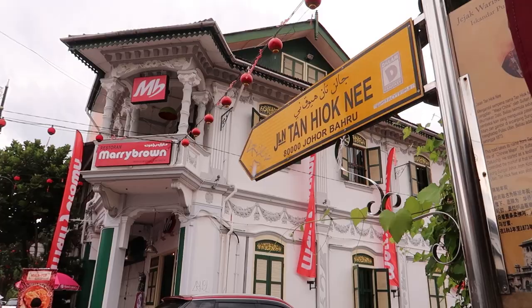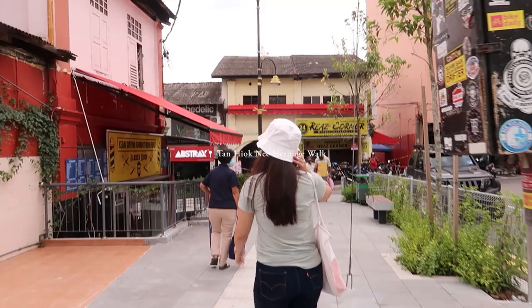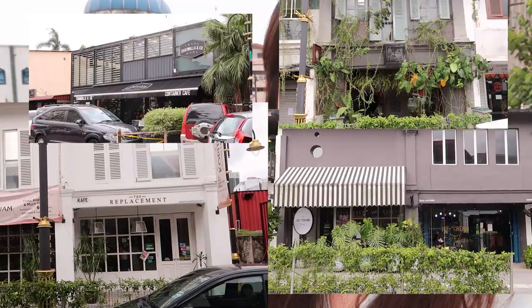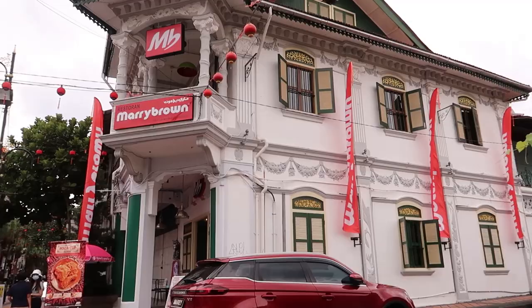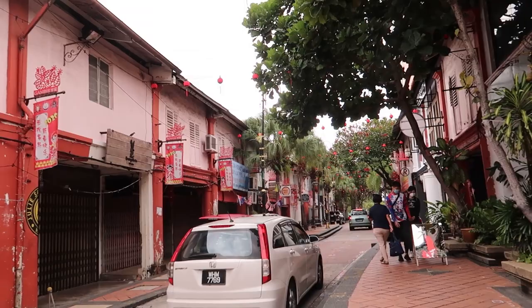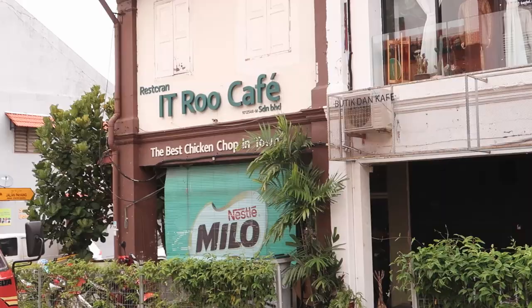Right now we are here in JB Town and I'm about to bring you guys to the Pan Hyukni Heritage Walk. This place is really famous because it's very walkable and there are many, many cafes, old restaurants, heritage buildings, and cultural associations.